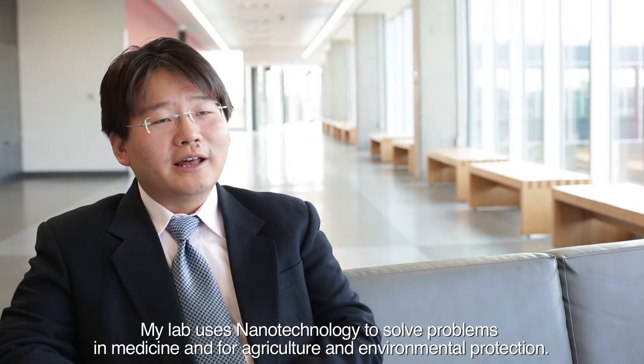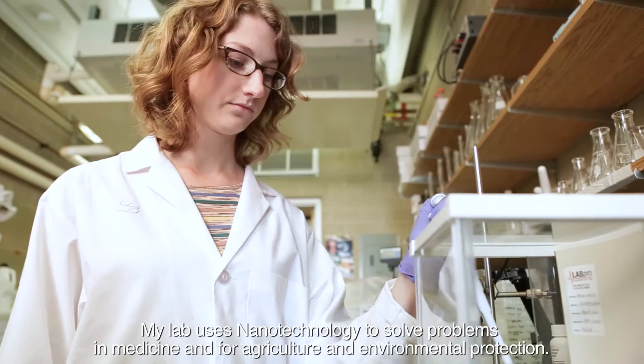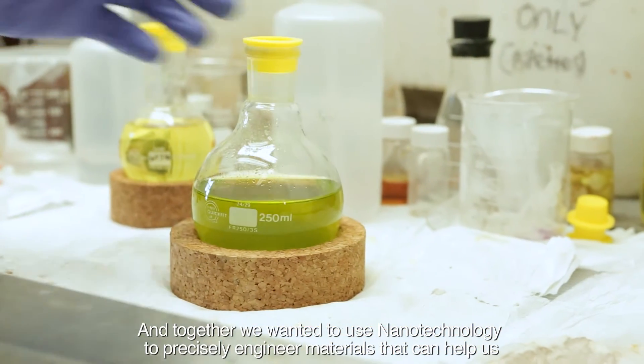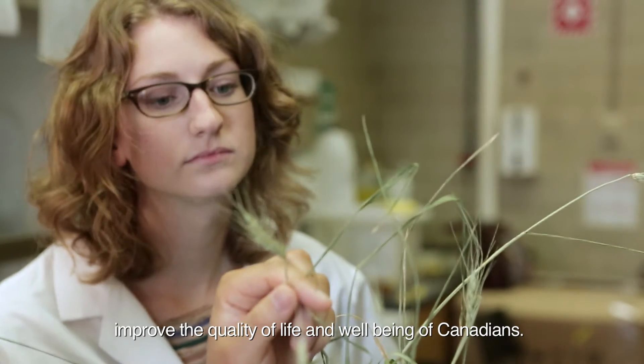My lab uses nanotechnology to solve problems in medicine and for agriculture and environmental protection. Together we wanted to use nanotechnology to precisely engineer materials that can help us to improve the quality of life and well-being of Canadians.